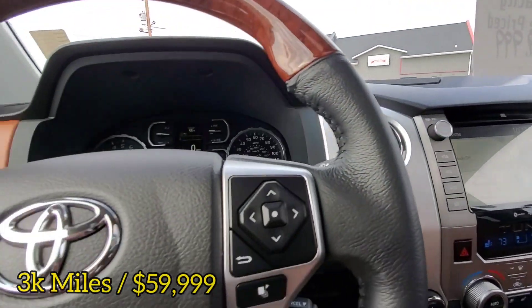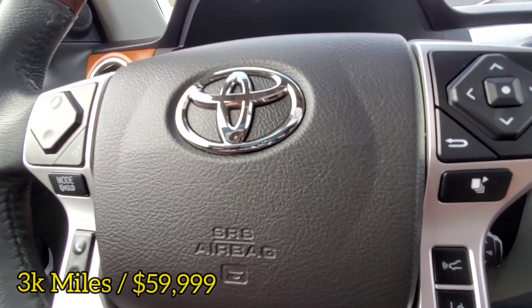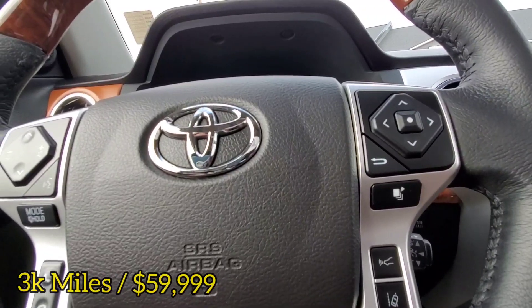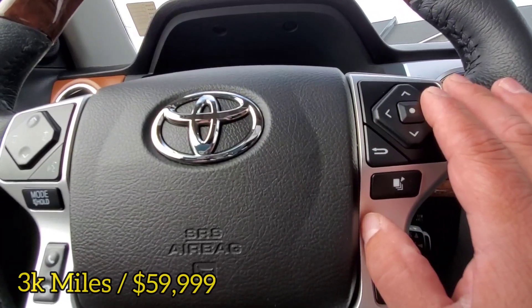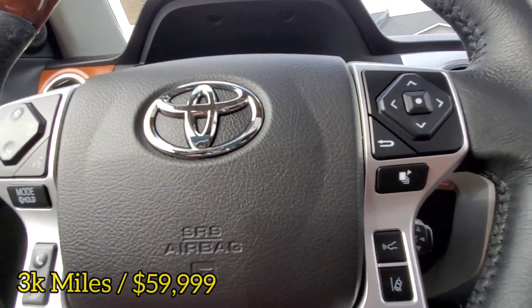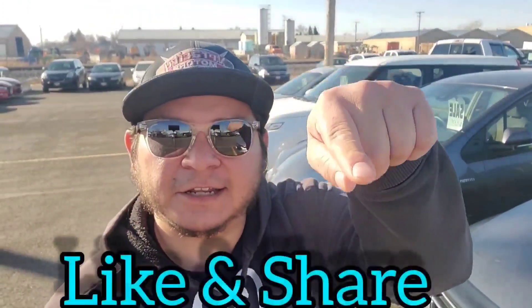This is our 2021 Toyota Tundra 1794 Edition that we have here at Veracity Motors, 1701 East Main Avenue in Bismarck. Please give me a call or text me anytime to take it for a test drive — 701-527-8874 is my cell phone number. You can also call the store directly at 701-258-2277. Dan at Veracity Motors — hope you enjoyed the video. Thank you for taking the time to watch. Please hit the like button and hit that share button. Have a great day!